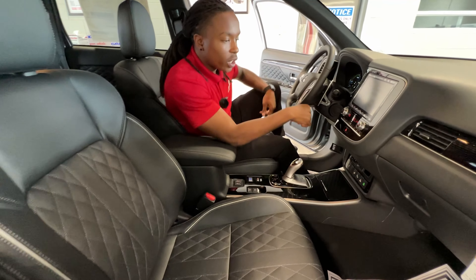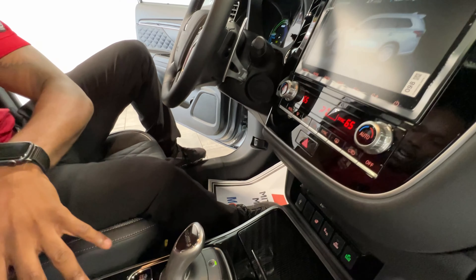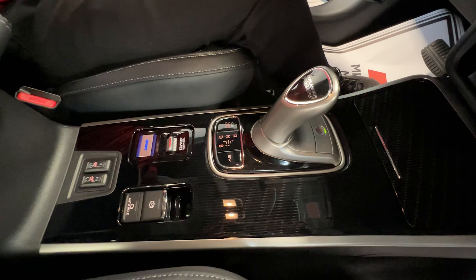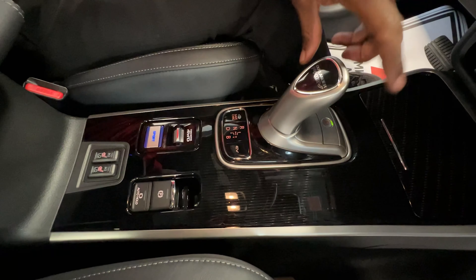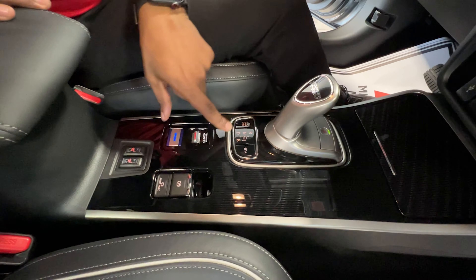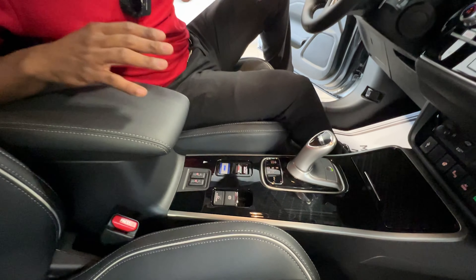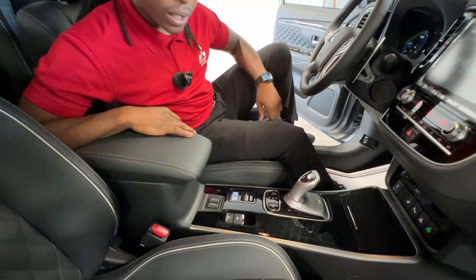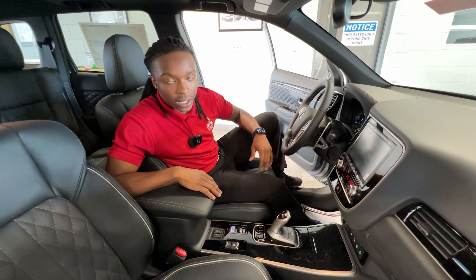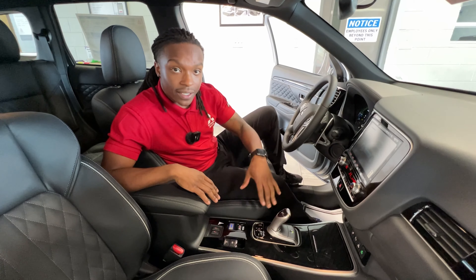We have dual climate control right here on the center console. There's a carbon fiber finish on the center console as well, with your Outlander PHEV logo right there. You have your save charging and EV modes — all put right here within reach so you don't have to reach around the vehicle when changing those modes. Another thing Mitsubishi is known for is their super all-wheel control — this thing broke five records in the snow and ice, and they added that to this EV vehicle.